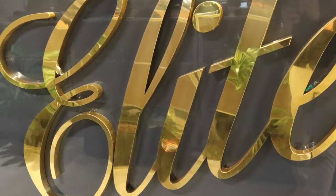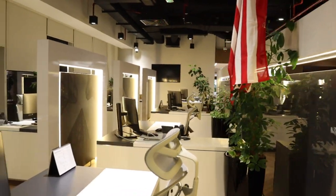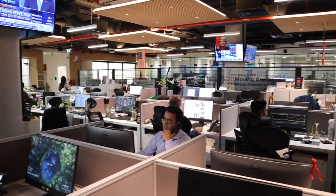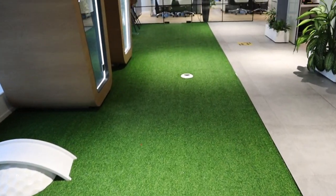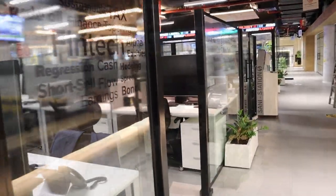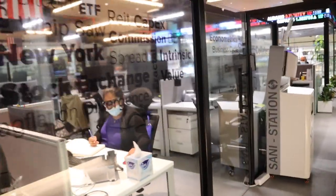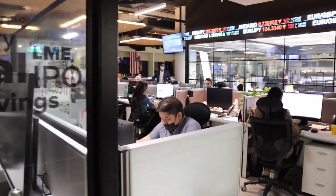This is the client servicing area, which is one of the most important parts of the Sanctuary Financial office. This office takes very good care of its staff members — let me show you how. This is the relaxation and common area where you can even play golf and have private calls. After that, there is a trading room where buy and sell orders are carried out.